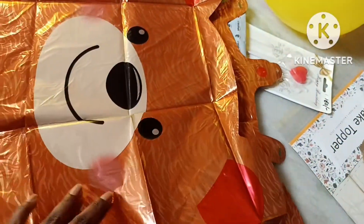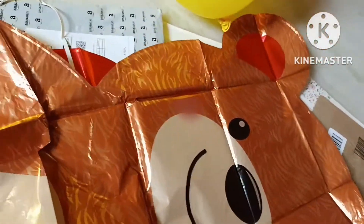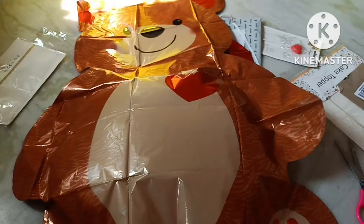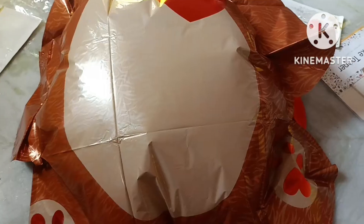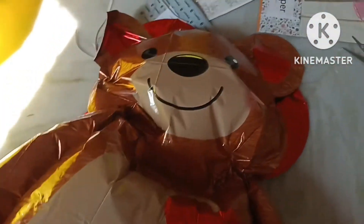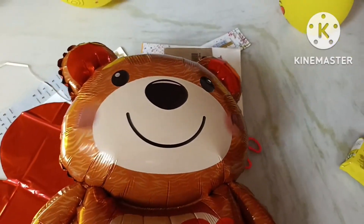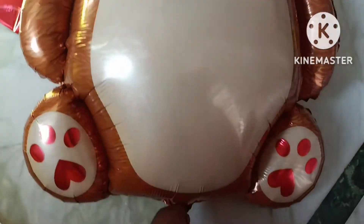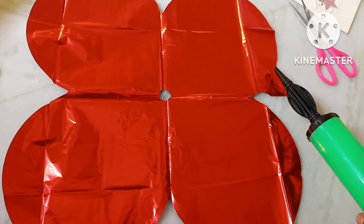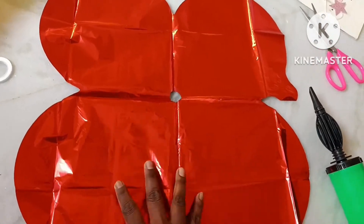Oh, it looks nice and it's very big — two feet! Now we'll blow it and see how it looks. You can see his belly has bulged up. Now we'll blow some more air. This part is done, and now we'll fill air into the other part of the teddy — there is the valve.